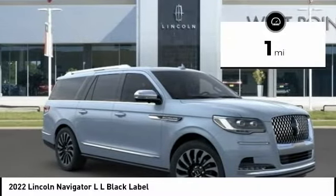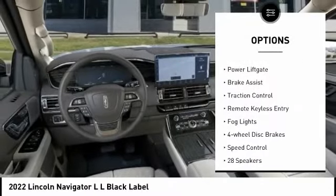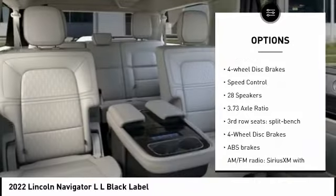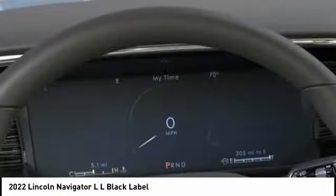This vehicle has less than 100 miles. Here are some of this vehicle's great options: rain-sensing wipers, electronic stability control, alloy wheels, power liftgate, brake assist, traction control, remote keyless entry, fog lights, four-wheel disc brakes, and speed control.